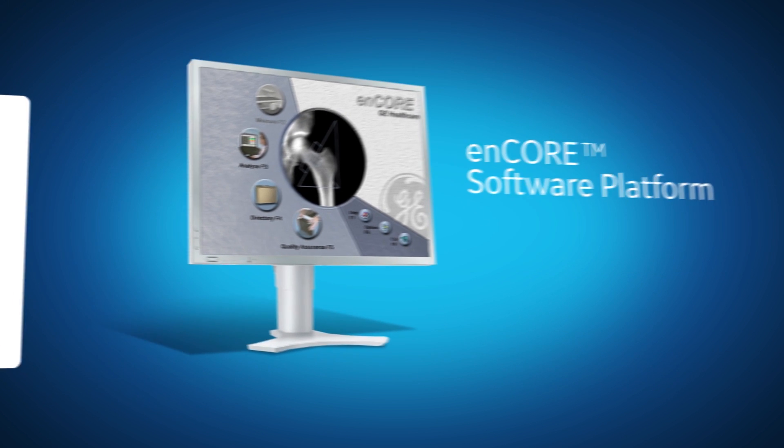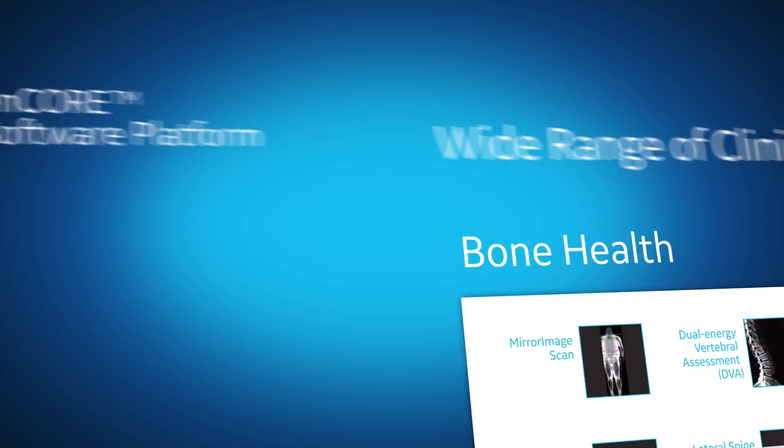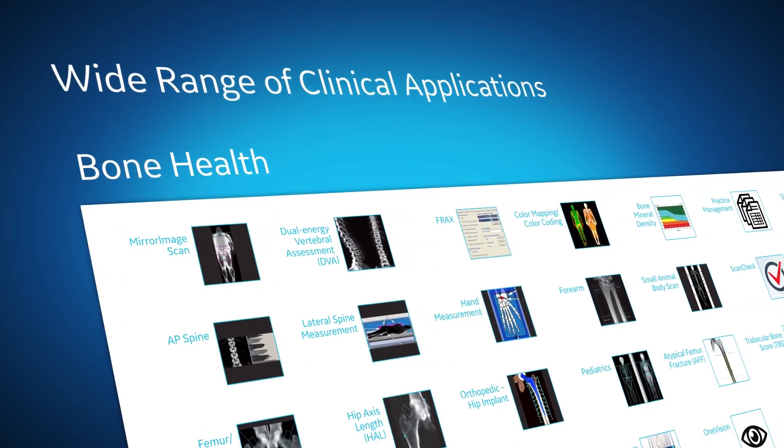Our Encore software platform provides efficient workflow and an easy user interface with a wide range of clinical applications.